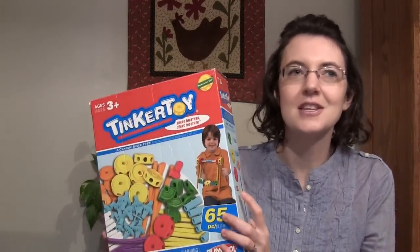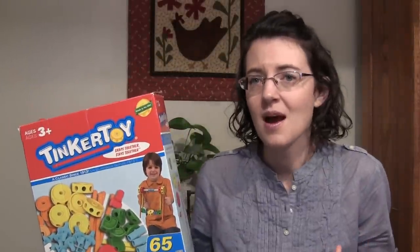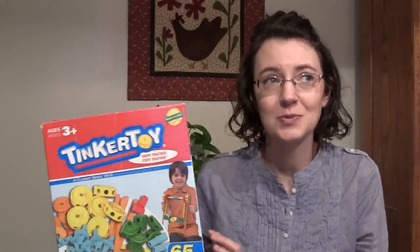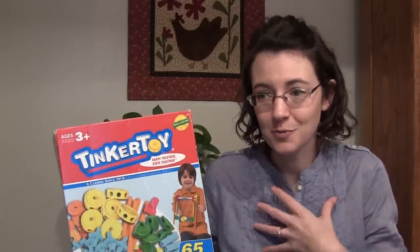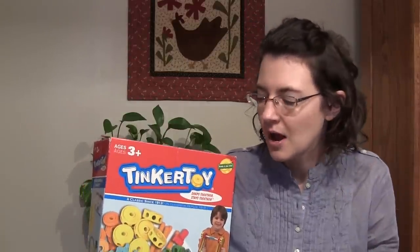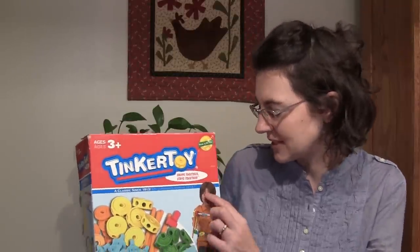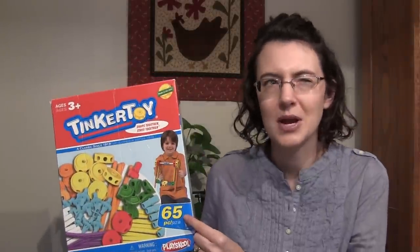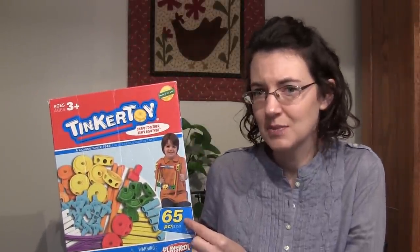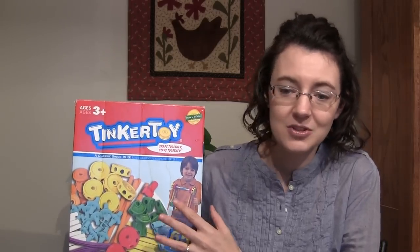Tinker Toys is another building toy they love. When I first opened them — they got these for Christmas last year — I thought they were kind of junky and plasticky, because I grew up with the old-fashioned wooden Tinker Toys. But I really do love these. I wish we had the bigger set. This came with 65 pieces; you can buy a bigger set with over a hundred pieces. I would definitely get the bigger set if you have more than one child.